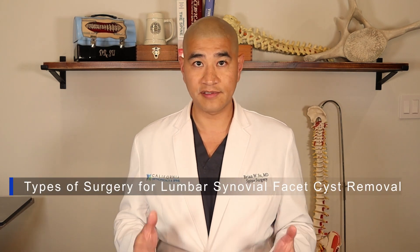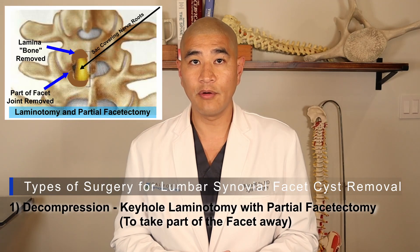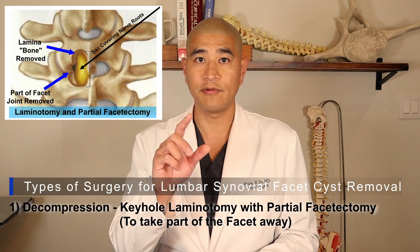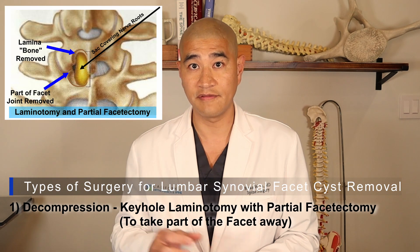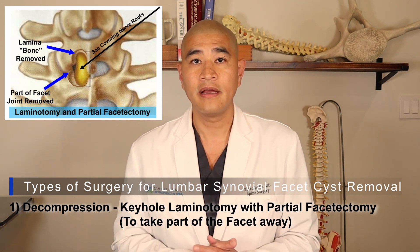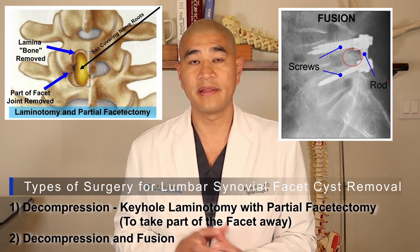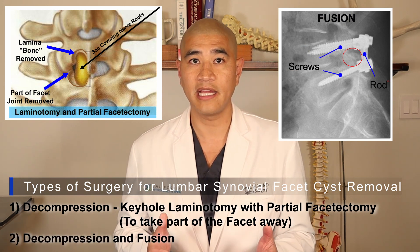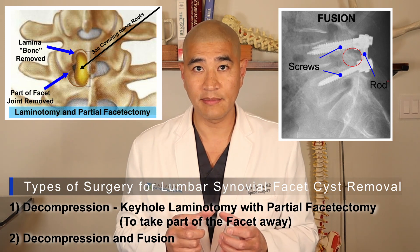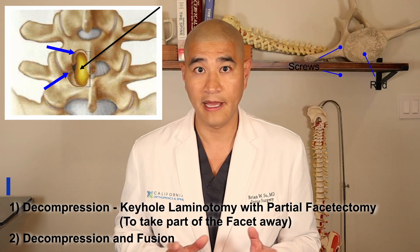In general, there are two types of surgeries for a synovial cyst. The first is just called a decompression, meaning we go in, remove a little bit of bone, take the cyst off of the nerve, decompress the nerve, and make the nerve free. That's called a keyhole laminotomy. The second is a decompression and fusion, where we take the pressure off the nerve but then put in rods, screws, and sometimes cages to stabilize and fuse that segment, eliminating the entire facet so it's not a problem ever again.